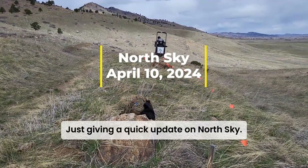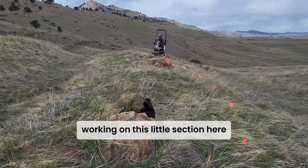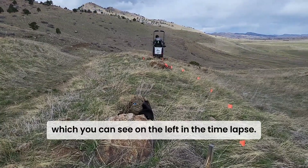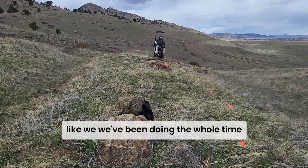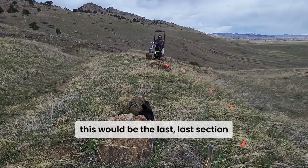Hey everyone, Rudder here, just giving a quick update on North Sky. Working on this little section here where we're coming out of the cut, which you can see on the left in this time-lapse. I'm going out and trying to create a new bench on the outside to get a little more sun exposure, like we've been doing the whole time, and coming around the corner here.